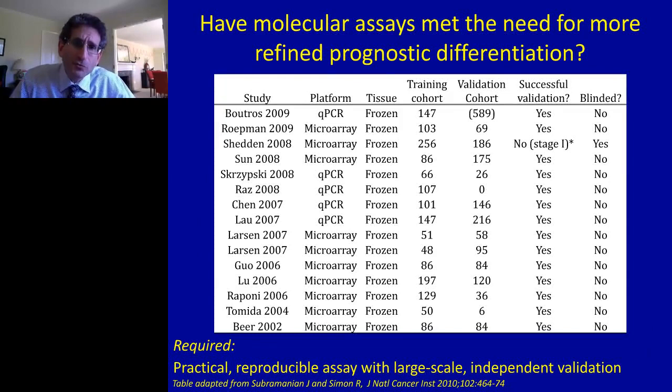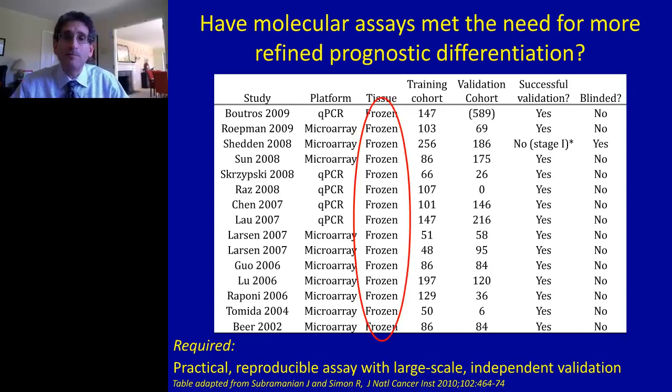It's always been the case in medicine that more accurate information leads to better decisions, and more informed decisions lead to better outcomes. So if better prognostic differentiation of risk in non-small cell lung cancer would better support current NCCN recommendations and potentially lead to better outcomes, is there a molecular tool beyond traditional TNM staging that clinicians can turn to for this type of more precise risk stratification? This is hardly a new topic, and it's been over a decade since the first researchers tried to attack this important problem.